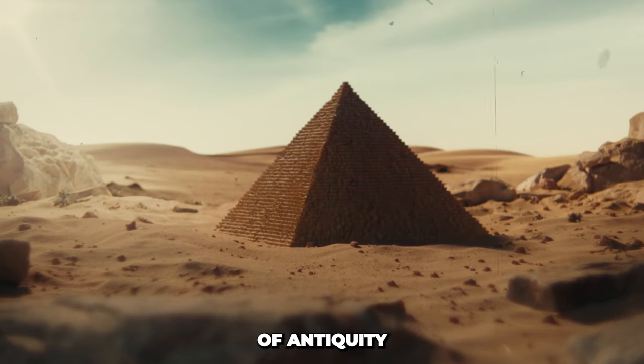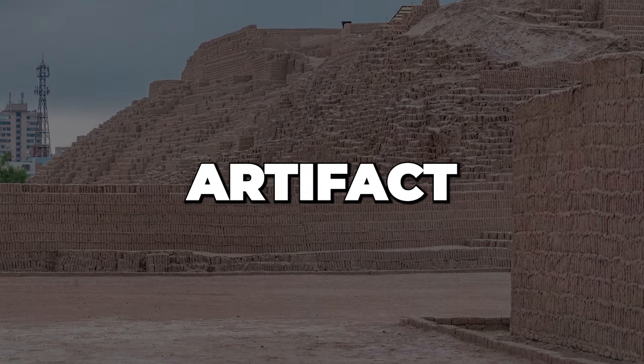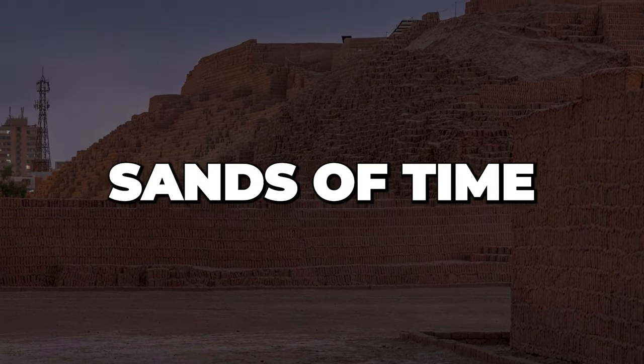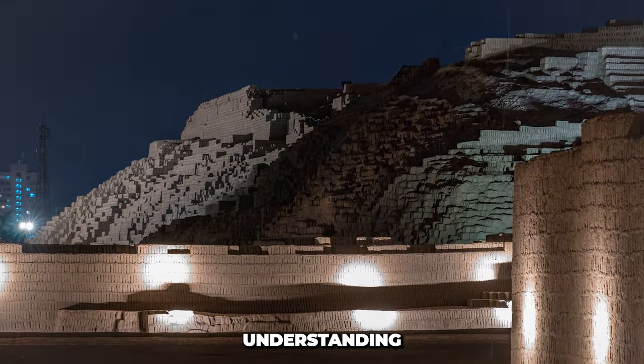In the hushed corridors of antiquity, where the echoes of forgotten civilizations linger, a mysterious artifact emerges from the sands of time — a relic that challenges the very foundations of our understanding of ancient technology.